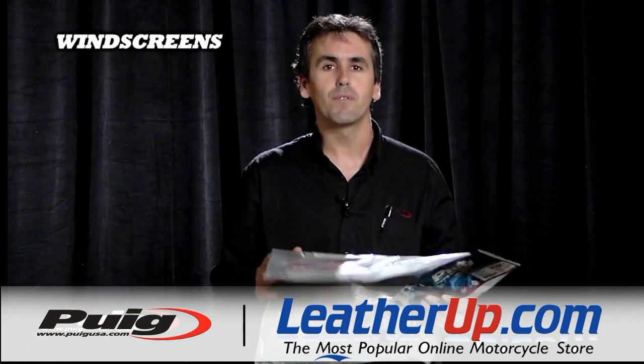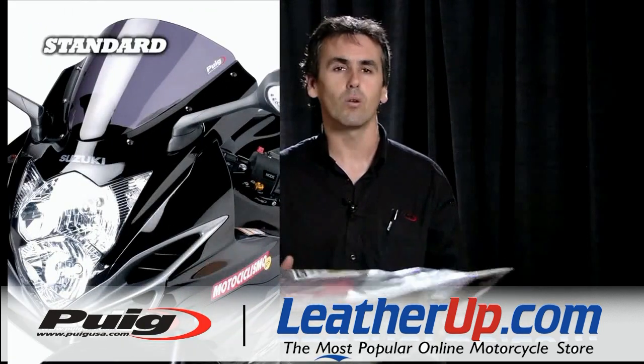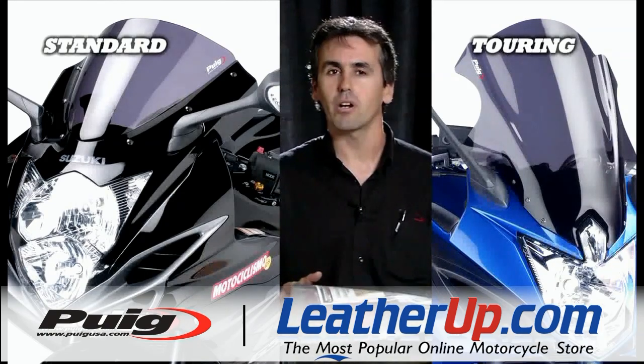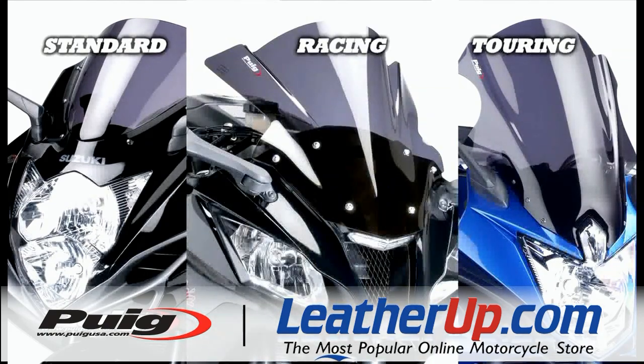We make three different shapes of windscreens. Standard, which is an OEM replica. Touring, which is higher than stock and only for selected bikes. And the racing style — double-bubble windscreens that improve protection and keep the racing look of the bike.